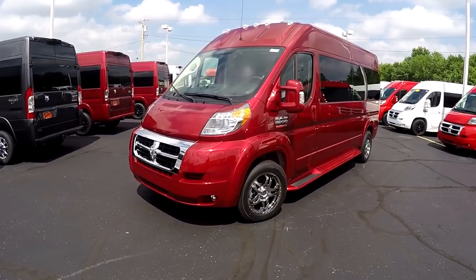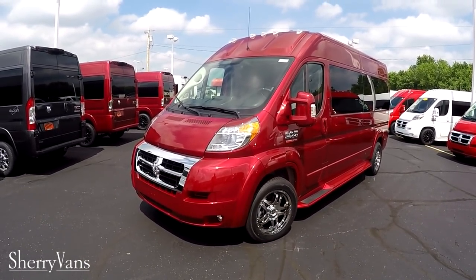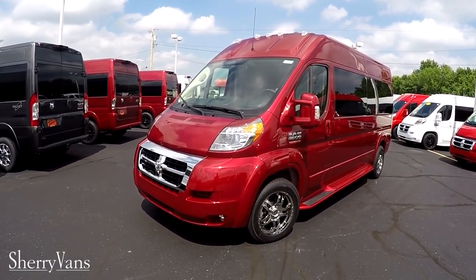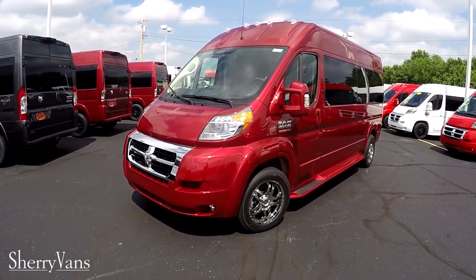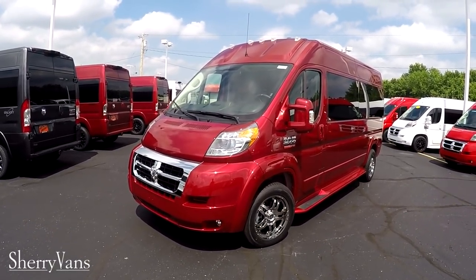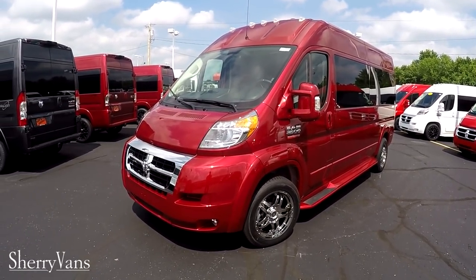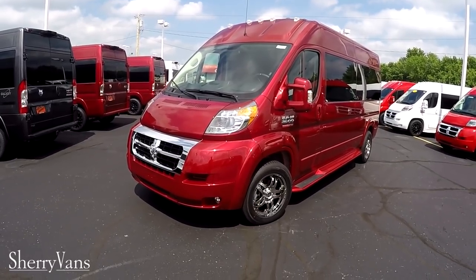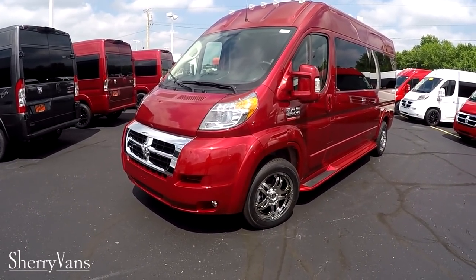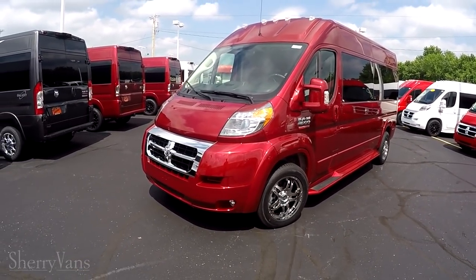This is probably one of my favorite colors that we have on the Promaster. This is a beautiful deep cherry red metallic paint. A lot of you refer to it as maroon or burgundy, but it does have a metallic flake in it and it really pops in the sun. Just like all of our Promaster vans here at the dealership, all the body panels have been painted to match the factory paint, such as the front fascia, the power mirrors, the running boards, and of course all the door handles.